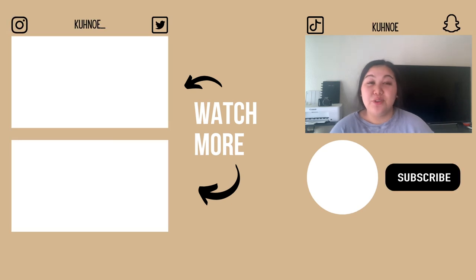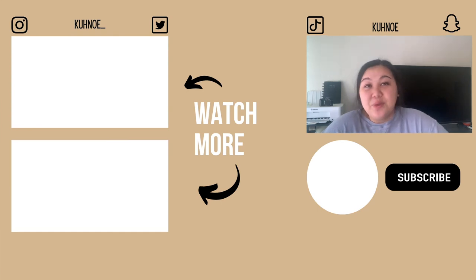That concludes today's video on how to create a listing on Etsy. I hope this was helpful and that you enjoyed it. If you have any questions or ideas for future uploads, go ahead and leave them in the comments below. Thanks for watching and I'll see you guys next time.